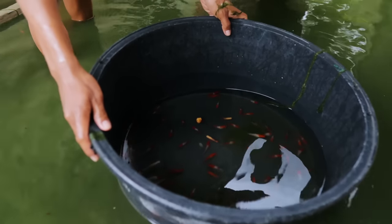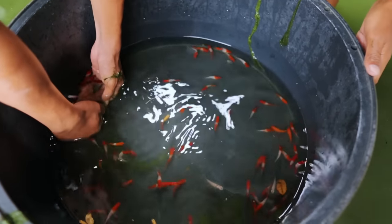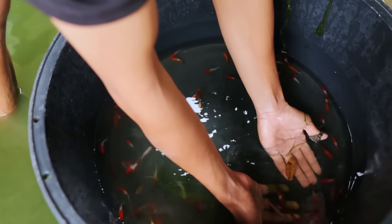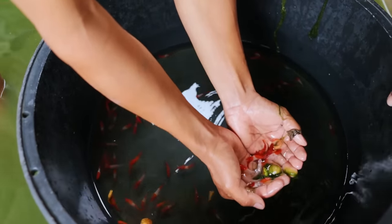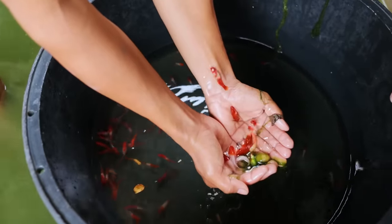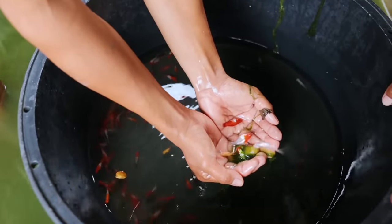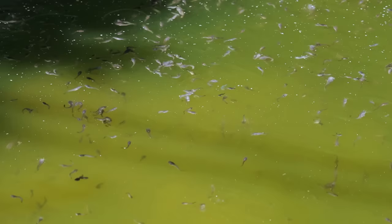These are our produce — there are not many, but I'm already very contented because we've already made several harvests and we're just saving some of our breeders. Then we will clean this up in order to grow our catfish, because I have so many orders for catfish fry.